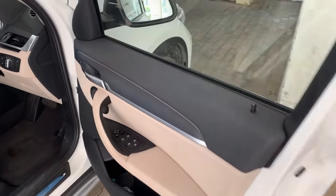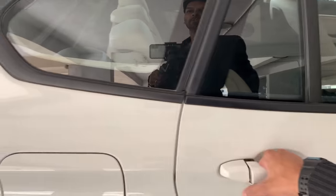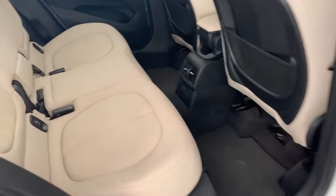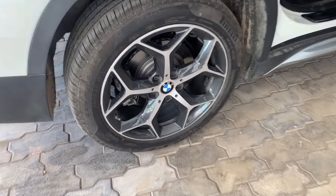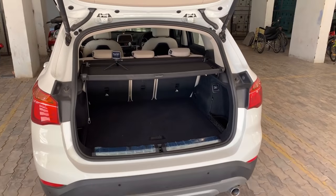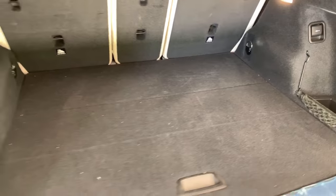Before I tell you about my first experience in this car, let's have a look around first. I have never ever been inside a BMW before — this is my first experience, let's see.